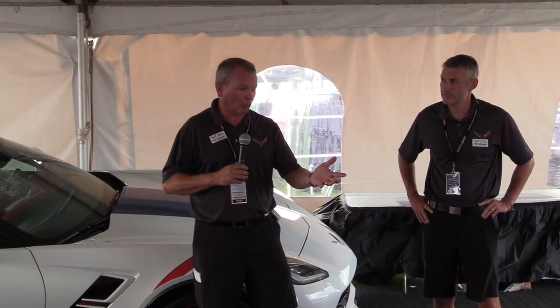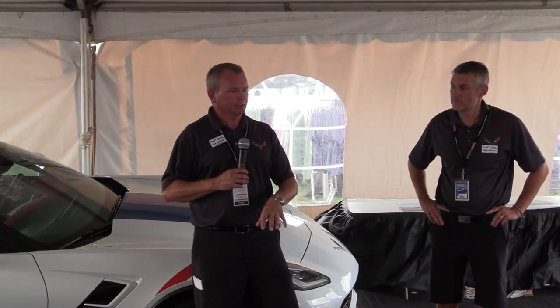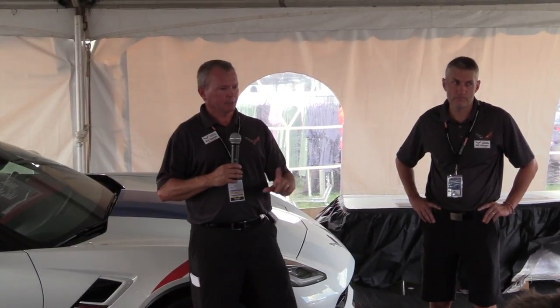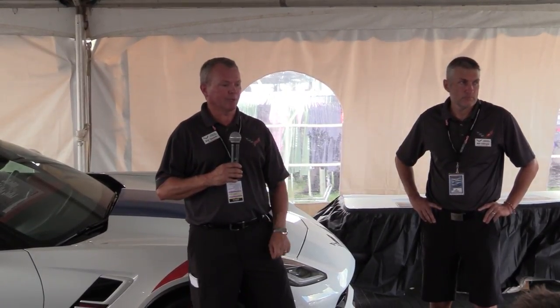This technology is used by our competitors making trucks in Louisville. So it's not new in the world — it's used in Europe and China. But in the United States, we're going to be among the first to implement it.